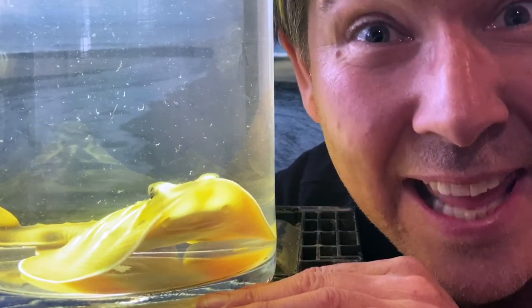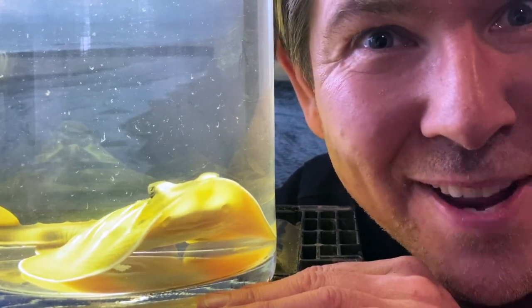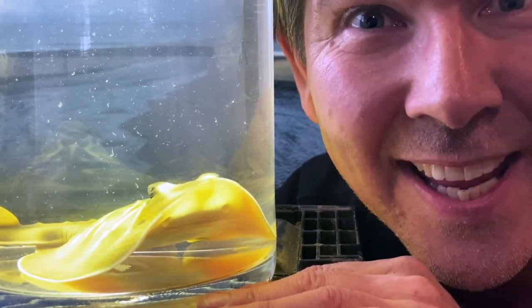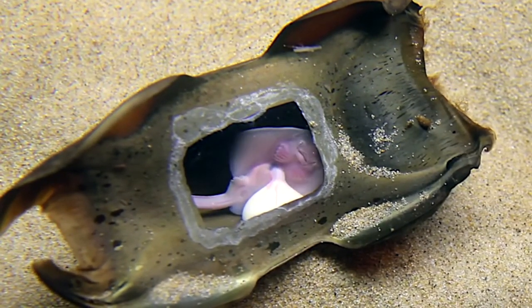Banjo rays are oviparous, which means they lay eggs to reproduce. A banjo ray's egg is called a mermaid's purse, or a shark egg case. The baby lives off the yolk inside the egg for up to nine months.